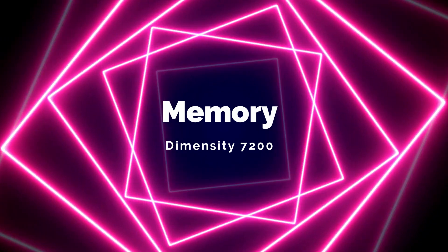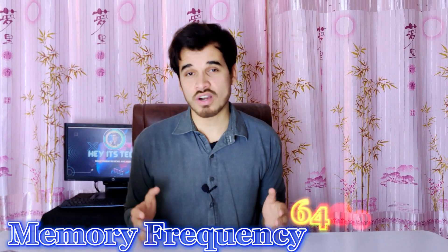Now let's talk about the memory of the MediaTek Dimensity 7200. It features quad-channel LPDDR5 RAM with memory frequency ranging up to 6,400 MHz. The RAM size and memory frequency can be customized by smartphone manufacturers, with brands like Vivo, Realme, Xiaomi, Samsung, and more. The chipset also uses dual-channel UFS 3.1 storage technology for faster read and write speeds.